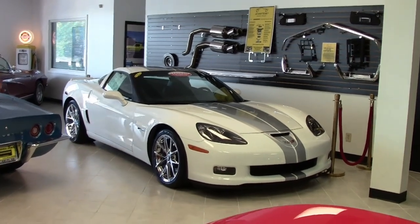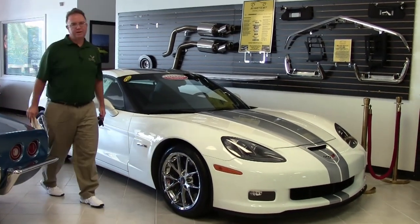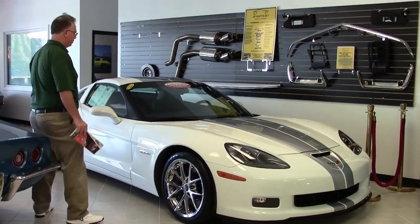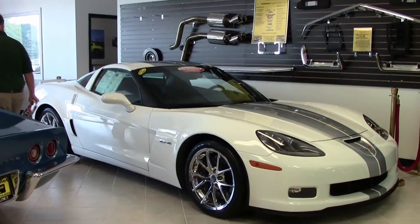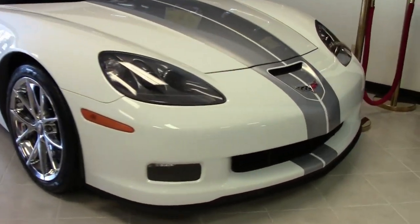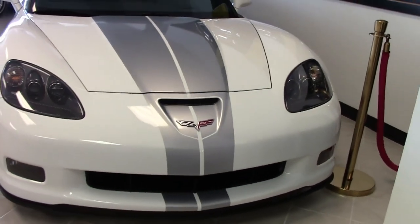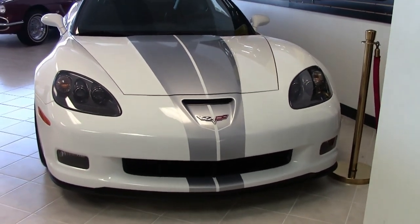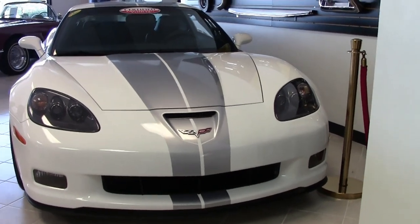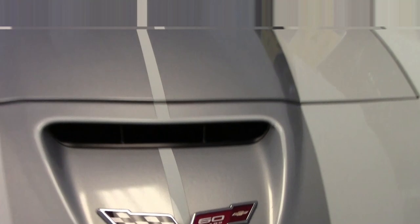For those of you who have been watching our videos for a while, you all know by now that 2013 was the last of the C6 Corvettes. This one is especially rare — it's a Z06 60th anniversary, only one of 128 made, and there's only 5,000 miles on it. So your opportunity to have a brand new car in a special edition.